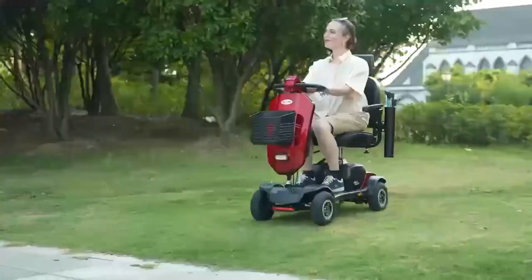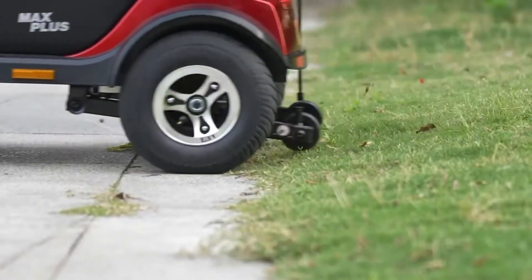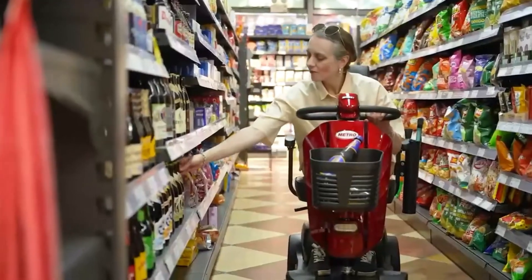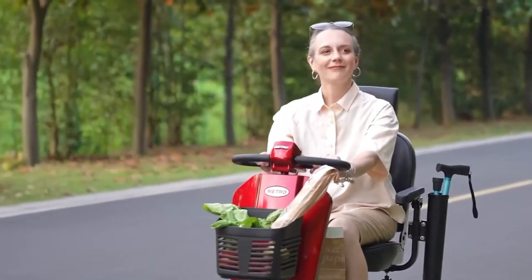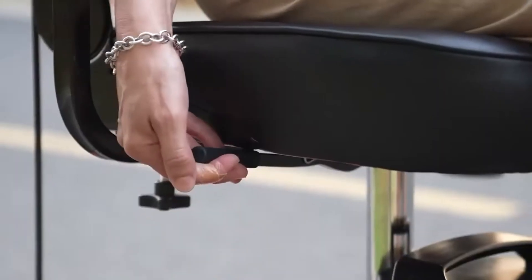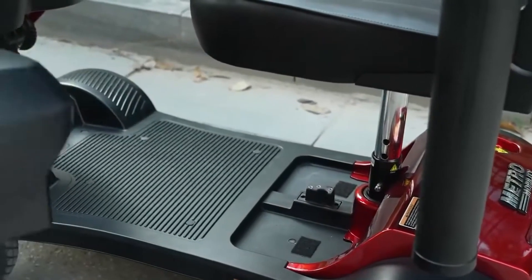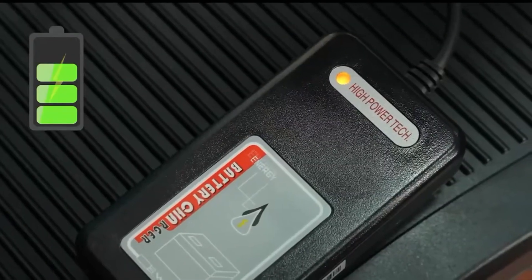Its compact size and lightweight design make it easy to store and transport. This scooter is ideal for seniors, commuters, and enthusiasts seeking a reliable and eco-friendly ride. Its advanced technology and sustainable design make it a standout in the e-mobility market. Whether cruising around town or exploring local trails, the Metro Mobility Max Plus is an excellent choice for those seeking a comfortable and sustainable transportation solution.